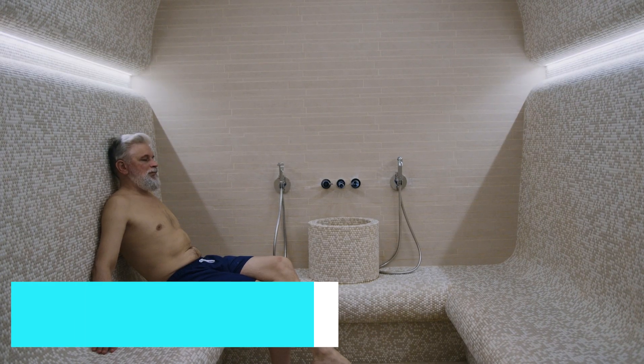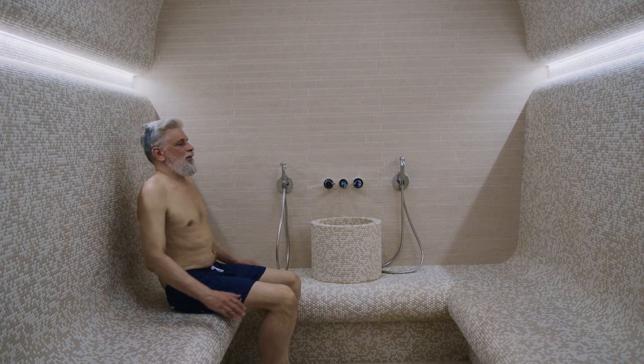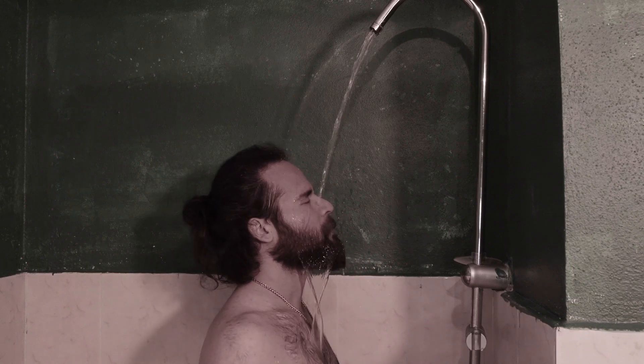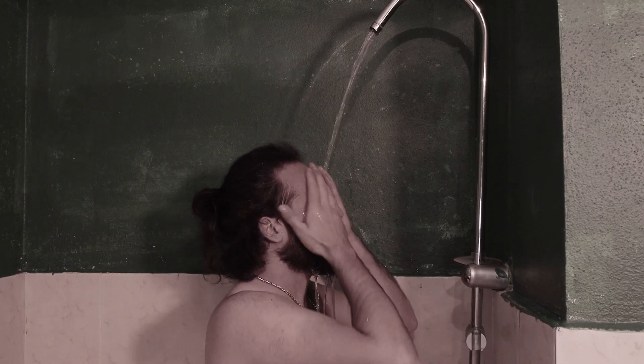Before we reach our top pick, unwind at Tromsø Badeland, a water park and wellness center. Enjoy the heated pools, water slides, and relaxation areas, or indulge in a sauna session to warm up after a day of Arctic activity. It's a perfect spot for families and anyone looking to relax and recharge.